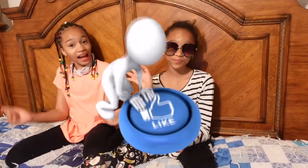Hi guys! So today we're going to be talking about how to be a student council. Stay tuned if you want to know how to get it.